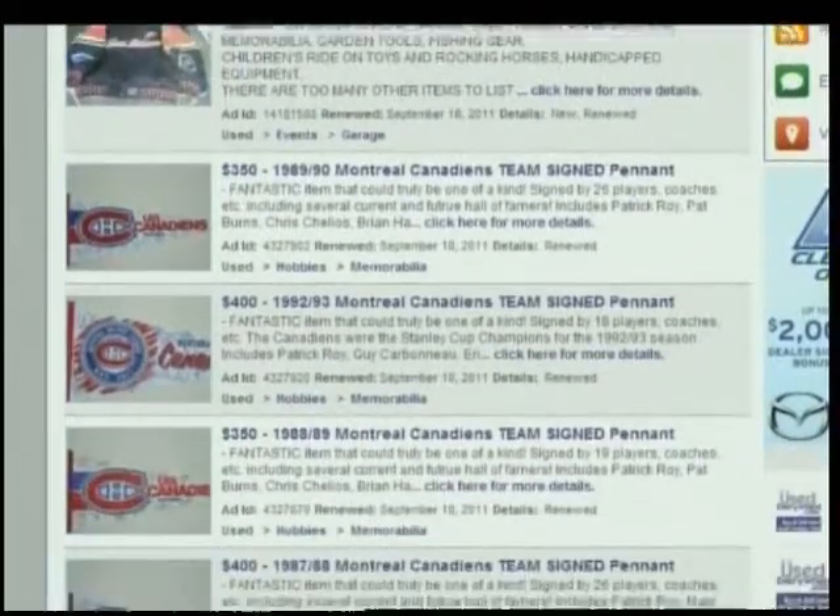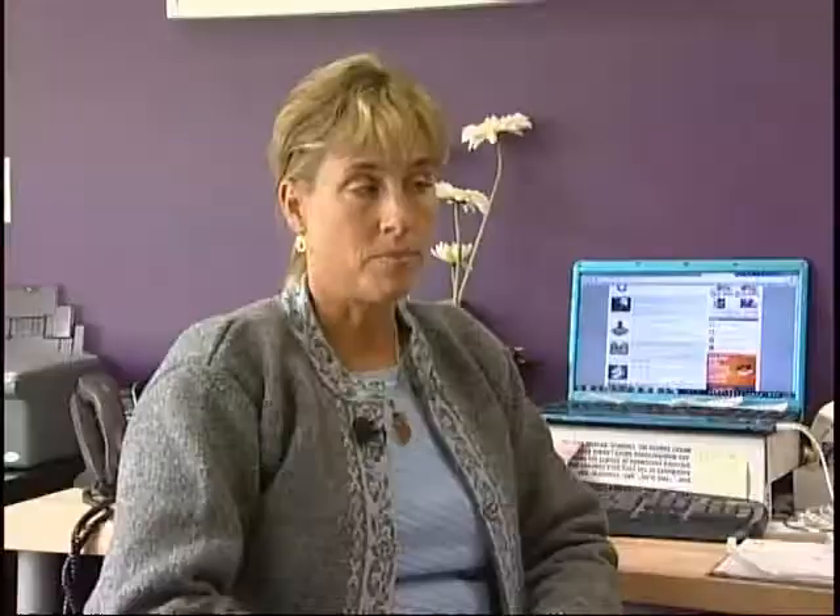A variety of used equipment is also available on websites such as Used Victoria. It changes every day and it is gaining in popularity. We just had a look at the stats for this year compared to last year and the traffic has increased 90% for winter sports alone.